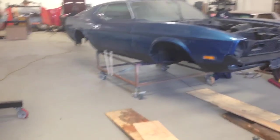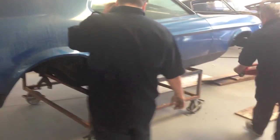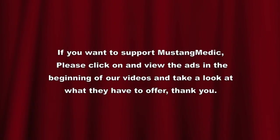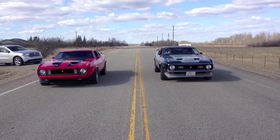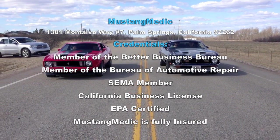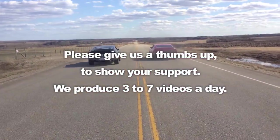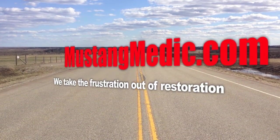So we were forced to buy this dolly and the wheels are toast, so we're gonna buy new wheels. We're gonna wire wheel it, paint it Ford blue, and figure out what to do with it. It's not really appropriate for the work that we do, because our dollies basically only mount to the working parts — this thing covers too much. We'll find something to do with it, but it's cost prohibitive to even return it. It is what it is. We take the frustration out of restoration. MustangMedic.com